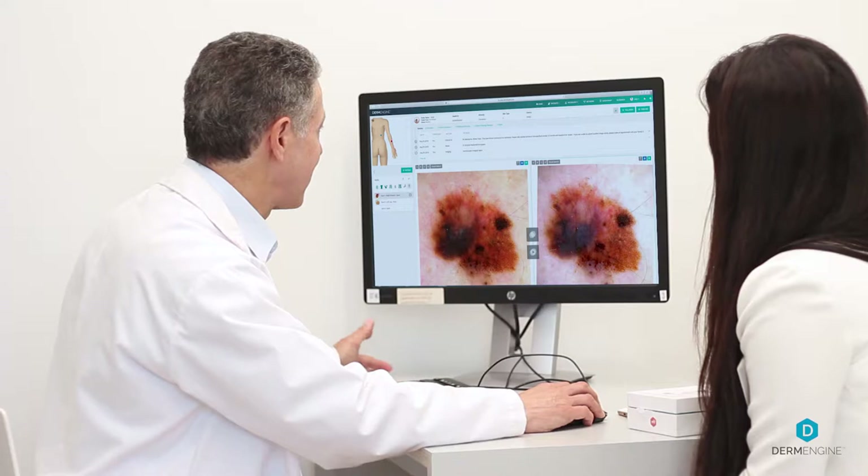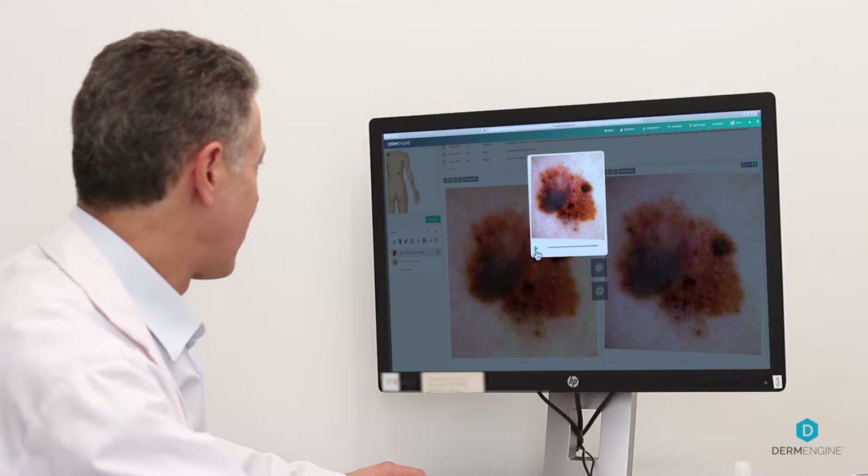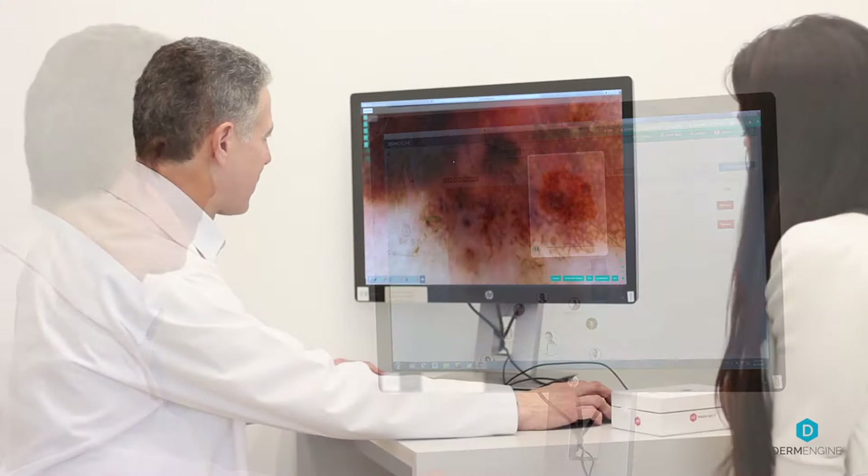The use of DermEngine by MetaOptima is a great advancement to what we can offer our patients and also general practitioners, to help enhance their ability to diagnose skin cancer at its earliest stage.